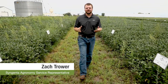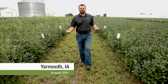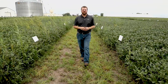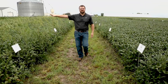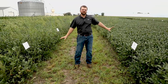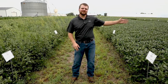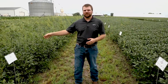We're currently standing in the Enlist trait platform study. We want to talk about what we're seeing across the grand scheme of the trial but also what we're seeing specifically in plots. The biggest trend here is you will find that this is a post product without residual and this is a post product with residual. They do change, but that's the biggest trend — this side is very weedy, this side is much cleaner.